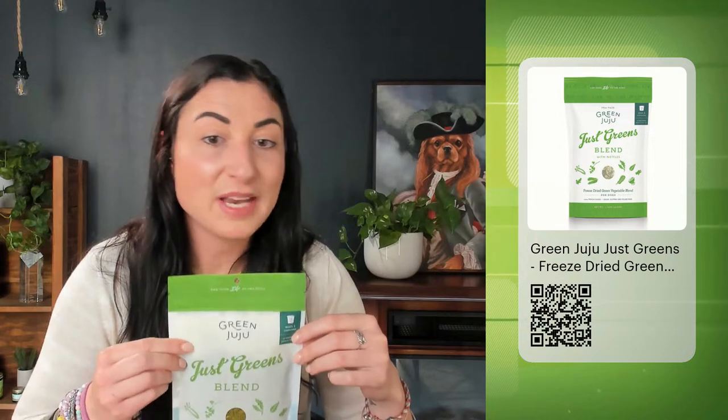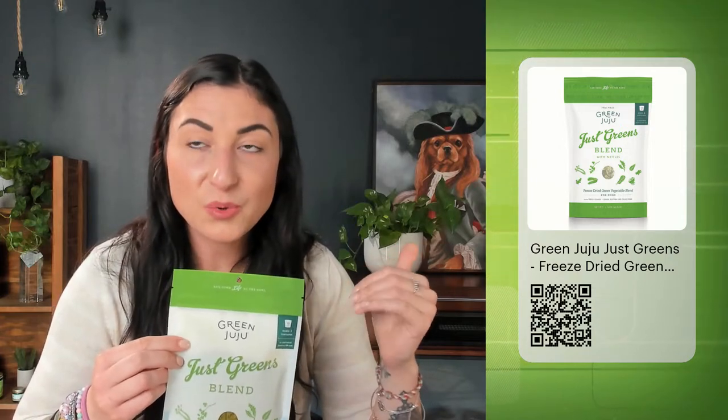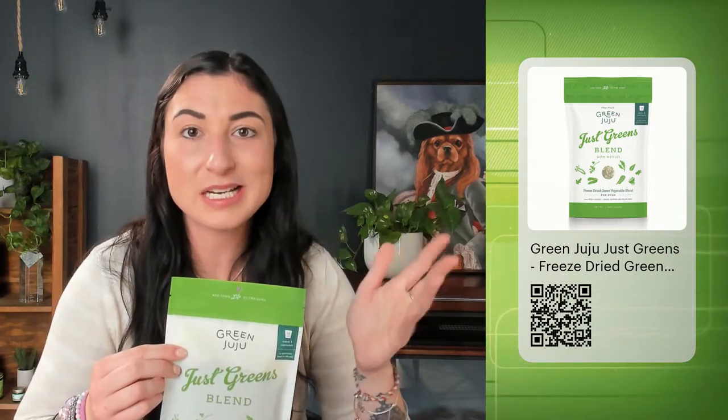Green Juju also has different greens blends that are frozen if you have a boutique pet store near you — I know they have a Bailey's Blend and a frozen version of Just Greens. There are a lot of wonderful benefits to working in either the frozen or dried version of greens into your pet's diet. I think for all pets, but especially our wood personality pets, the Just Greens Blend is a really good fit.